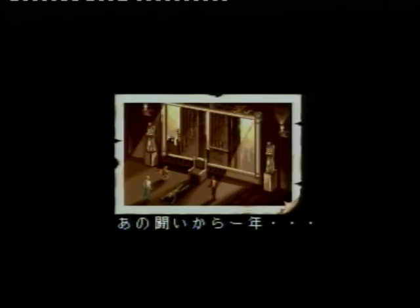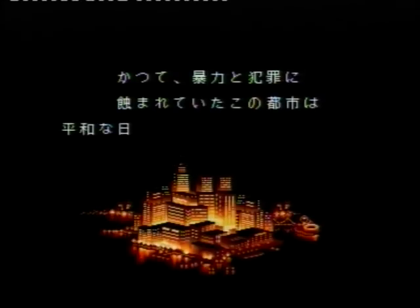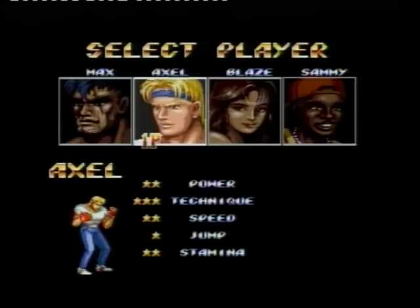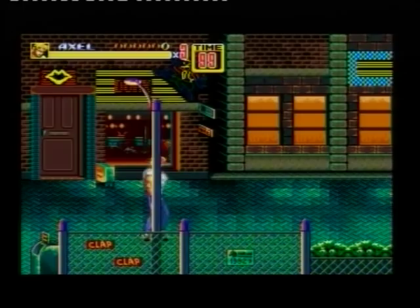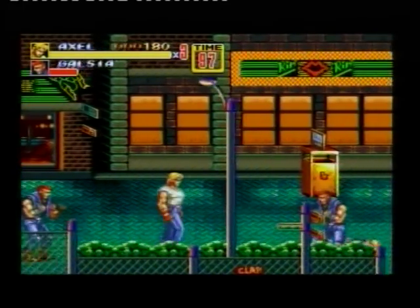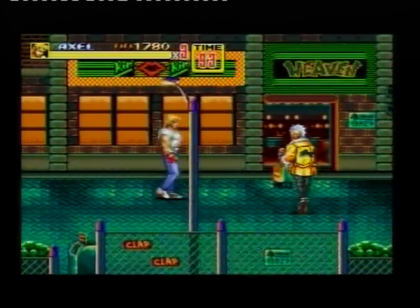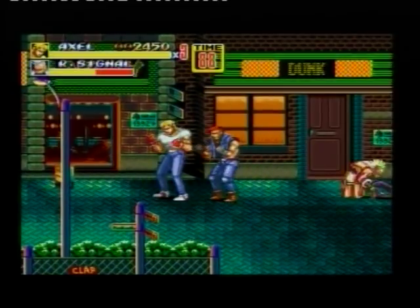Let's try Streets of Rage 2. Okay, why is it coming up in Japanese? This is my PAL copy of the game, and it says Bare Knuckle 2. The music is absolutely horrible and it's slow.